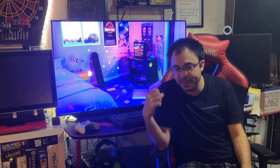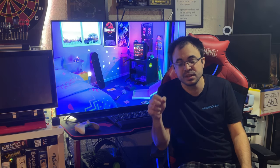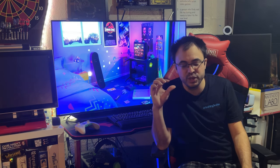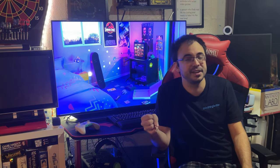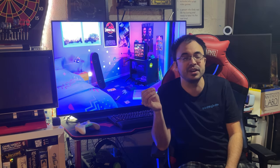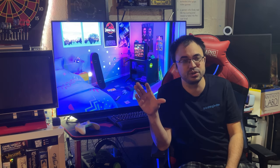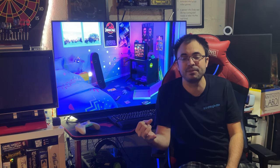The best monitors I could find were two options — one that cost three thousand dollars and one that cost one thousand dollars. The thousand-dollar one, I don't remember if it was from Acer or ASUS, but it's one of their latest monitors. It had HDR support, but only HDR 600, which is barely considered HDR because it only had 16 zones to control HDR.